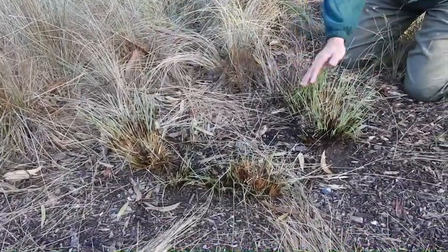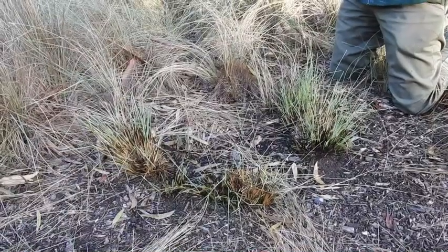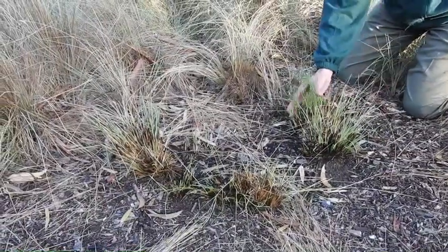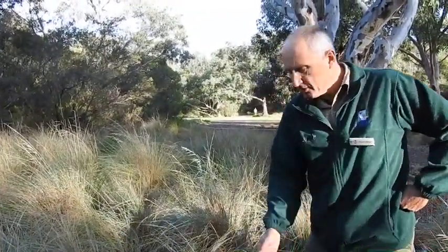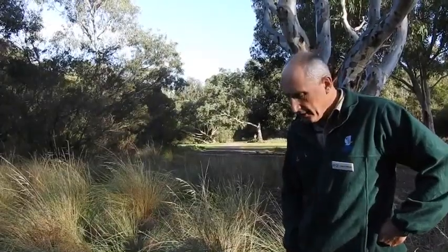Unfortunately for us, we never think of native plants as actually needing a cut. Mum and Dad will go out and cut the grass or cut the lawn, but they won't cut these. So maybe next time Mum and Dad have got the lawn mower out, ask them to perhaps cut their native grasses if you've got any — it'll give them a new shot of life and they'll regrow again.